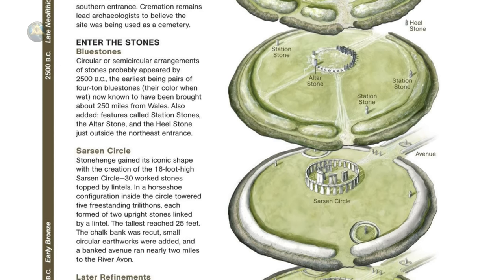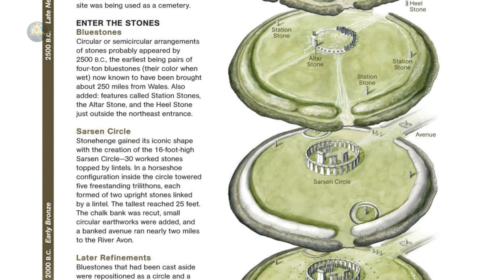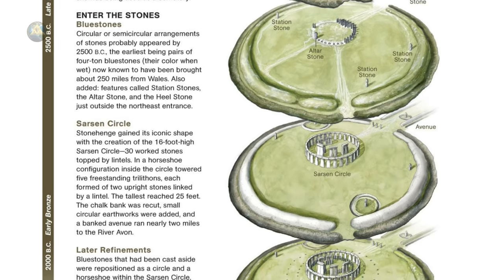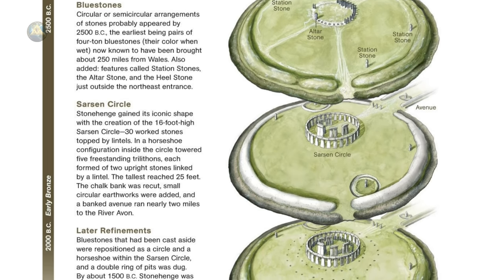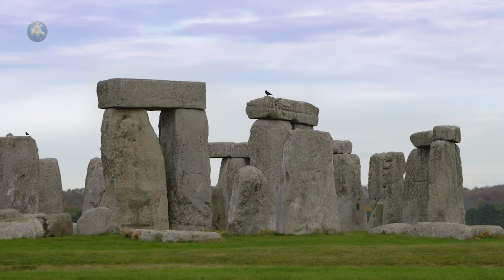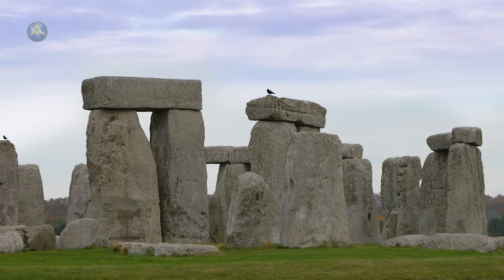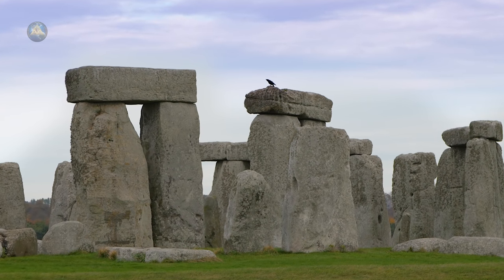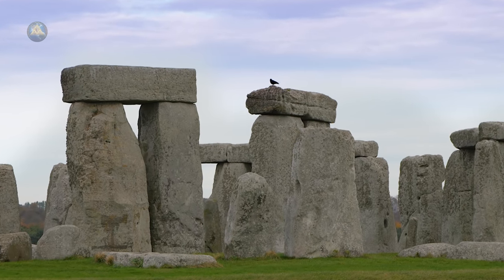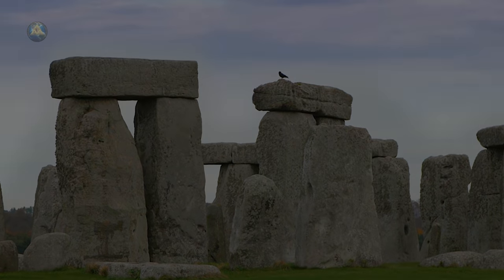Some 50 sarsen stones are now visible on the site. Radiocarbon dating suggests work continued at Stonehenge until roughly 1600 BC, with the bluestones in particular being repositioned multiple times. Stonehenge's sarsens — the largest of which weighs more than 40 tons and rises 24 feet — were likely sourced from quarries 25 miles north of the Salisbury Plain and transported with the help of sleds and ropes.